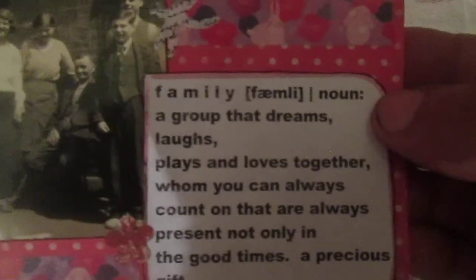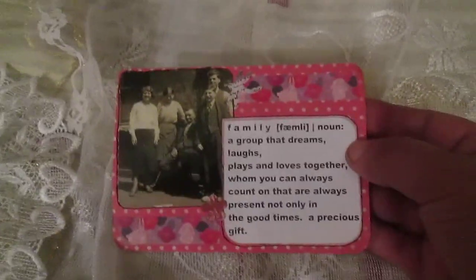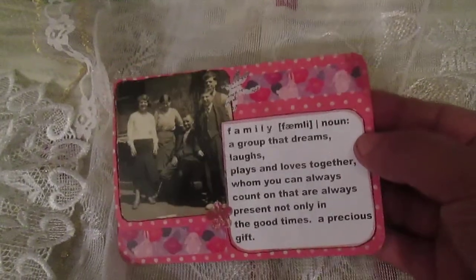This card is from a book — a picture with a family. Here is the word 'family' and some washi tape that I bought at a store — my new washi tape. This is card number 72.